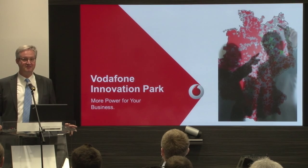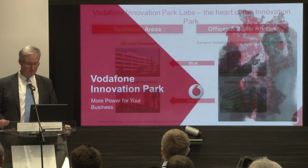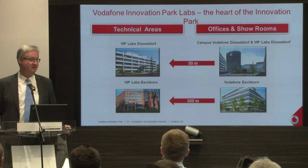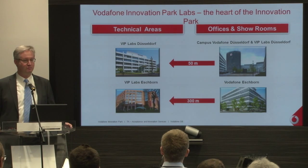I've heard you have enjoyed the canteen especially, but at this location we also have more environments, especially for testing. This is called the Vodafone Innovation Park Labs, and I want to give you a very short introduction to what they are.